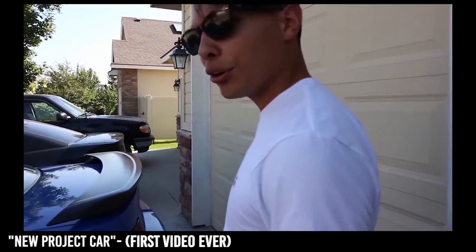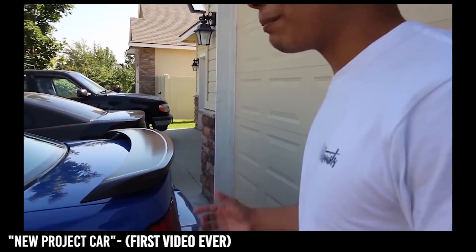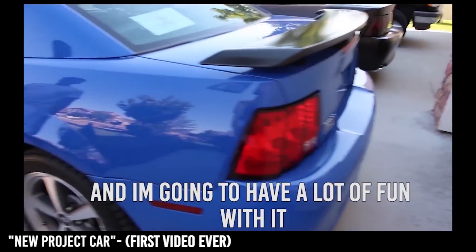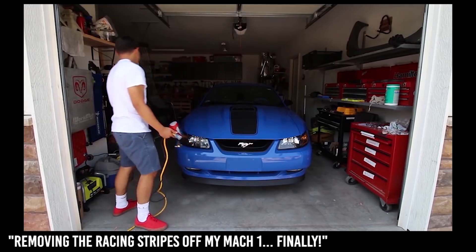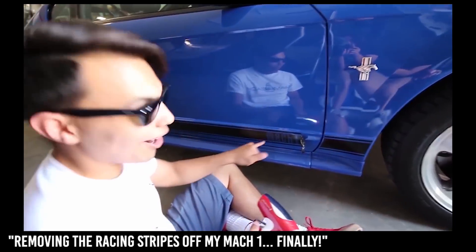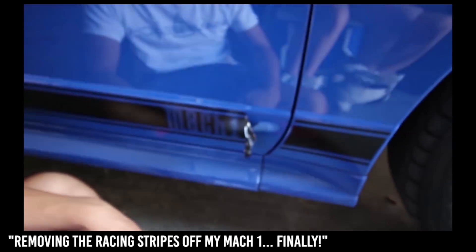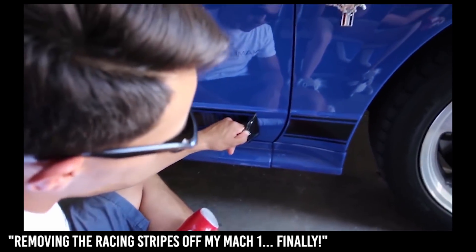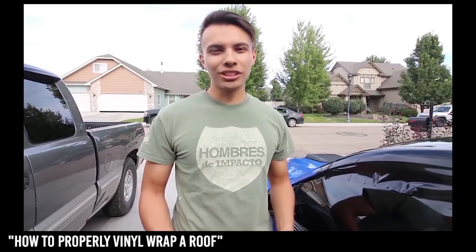I already have big plans for this car — it's gonna be my project car. I have a lot of fun with it. Today we're gonna be removing the racing stripes off the hood and off the sides. It kind of hurts my heart tearing away this Mach 1 thing — it's such a legacy to American muscle — but it's got to be done. Sorry Mach 1.